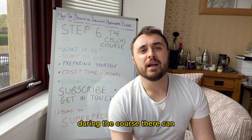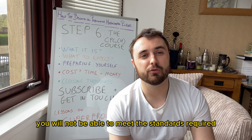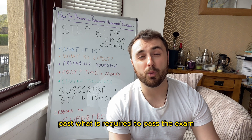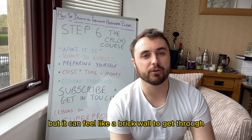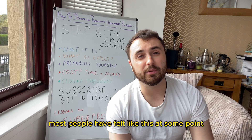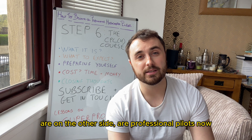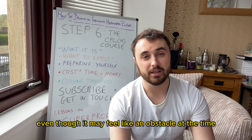During the course there will most likely come a time where it seems like you will not be able to meet the standards required. It happened to me, and if the school is good they push you much further past what is required to pass the exam, but it can feel like a brick wall. My only advice is that most people have felt like this at some point, and most of those people are now professional pilots on the other side — so you can get through it, even though it may feel like an obstacle at the time.